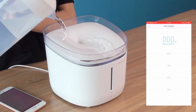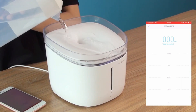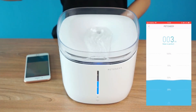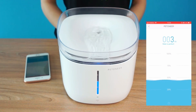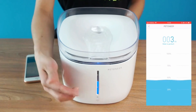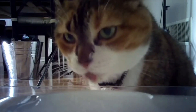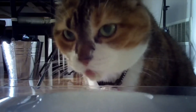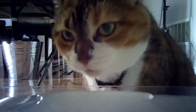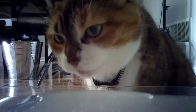Just like us humans, cats also need adequate hydration for proper body functions. Their digestion, nourishment, gut health, proper detoxification, even sleeping patterns can highly depend on the intake of water. The filtration and circulation system of smart water fountains prevents fungus and bacteria buildup and keeps the water safe for your cat. Cats love to drink from running water — that's why you often see them drinking from a running tap. So why not make it convenient with a good quality smart water fountain? They are simple to assemble, clean, and maintain.